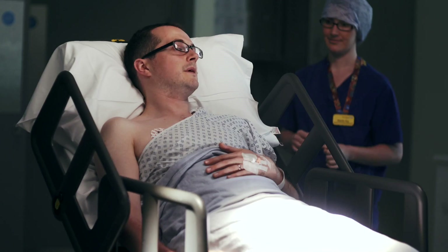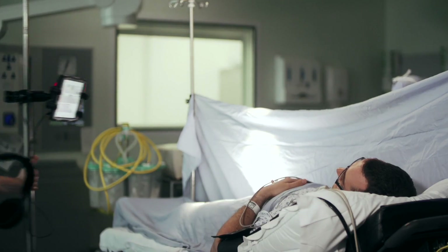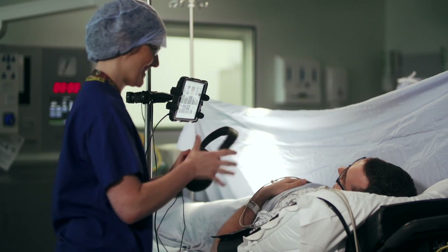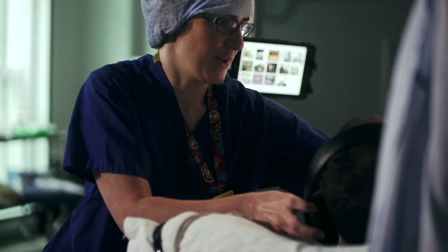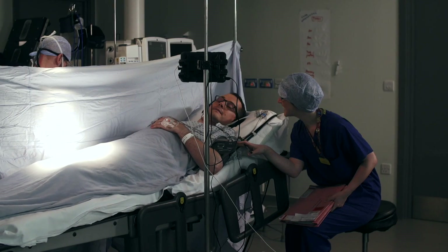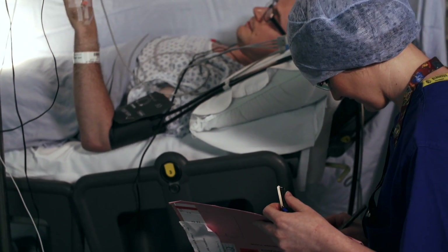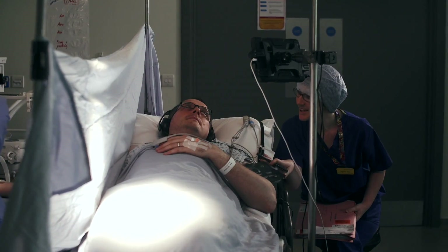In the operating theatre, you'll be positioned so that you're comfortable, and a screen placed so that you cannot see your operation, unless you want to. Bring a personal music player with you, or a tablet computer may be provided with a choice of entertainment. A member of staff will stay with you. If you prefer to be more relaxed and drowsy, sedation can be used, with some oxygen for you to breathe.